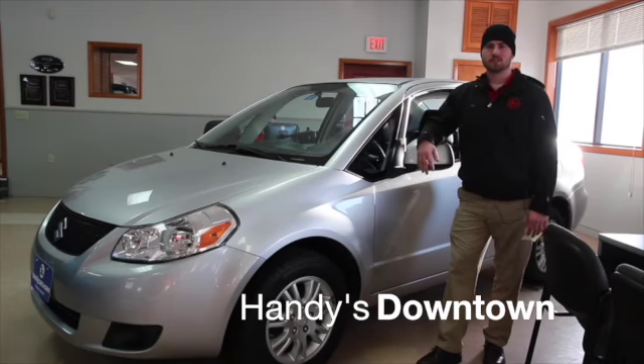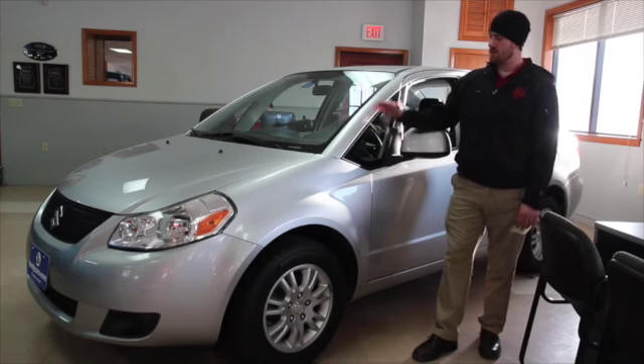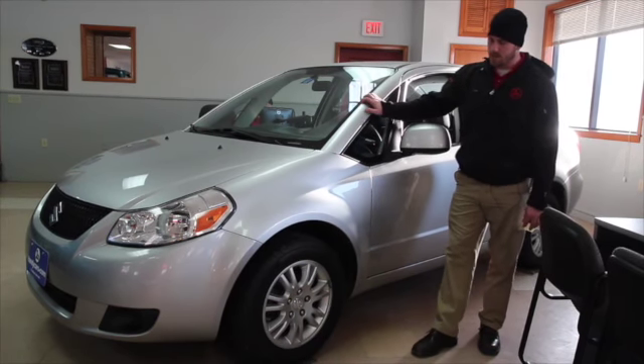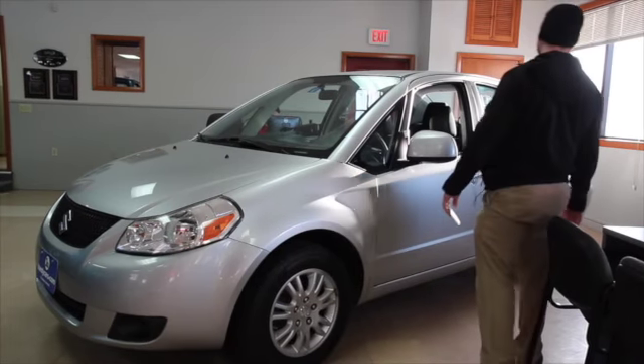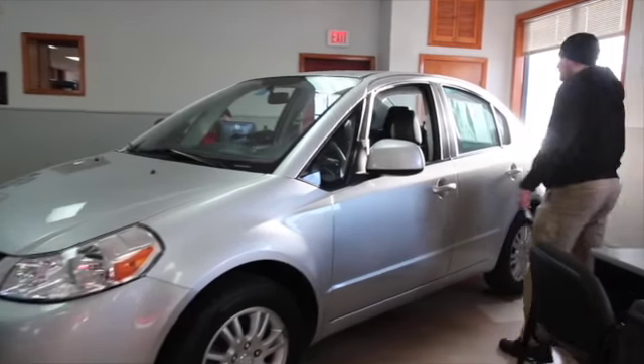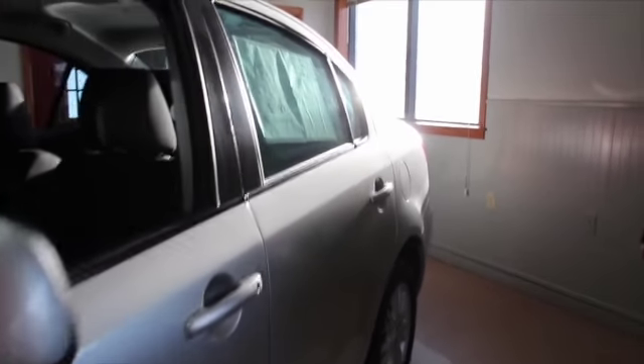Good afternoon, Phillip. This is Terrence here at Handy's. I just wanted to give you guys a quick video on this beautiful 2012 Suzuki SX4 model.